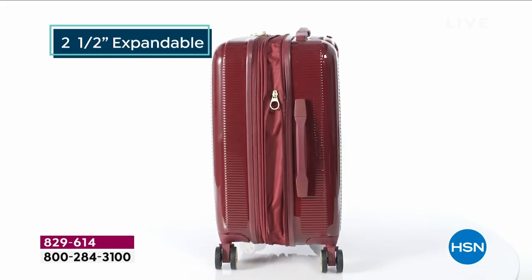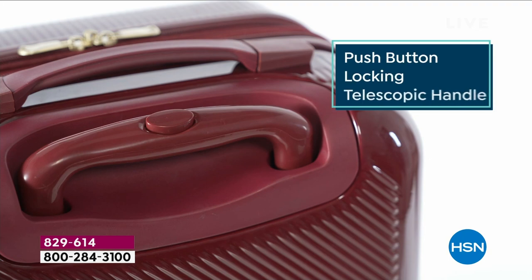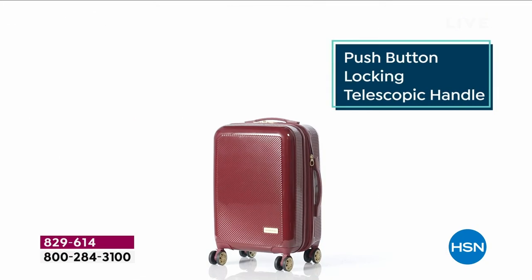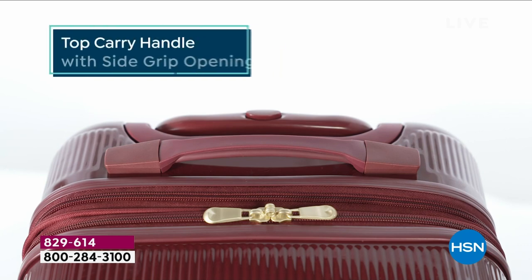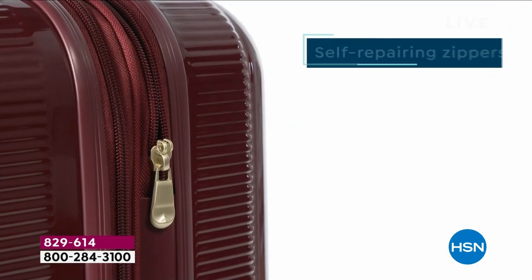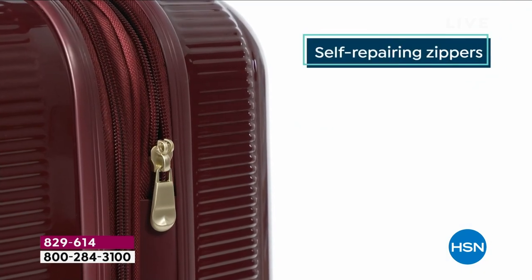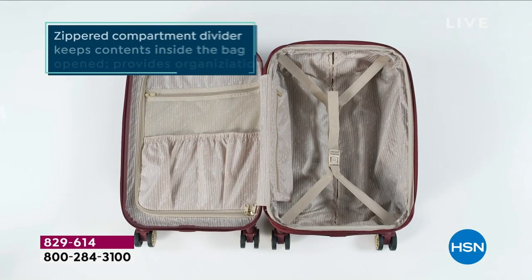Hard side luggage — people love it for its durability, it's impact resistant. You can expand both pieces two and a half inches. The handles are easy to use. The zippers have a place for a TSA lock. There aren't four spinner wheels — there are eight spinner wheels that create a smooth experience. And self-repairing zippers, just in case anything gets stuck as you quickly zip up because you're going to be late for your flight.